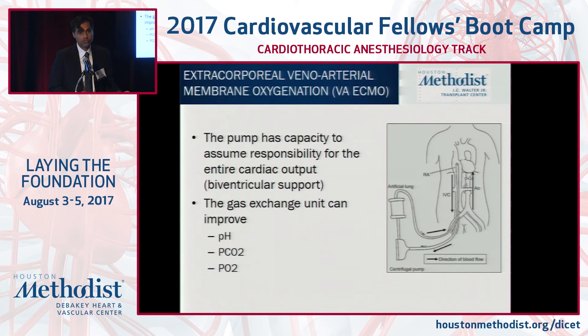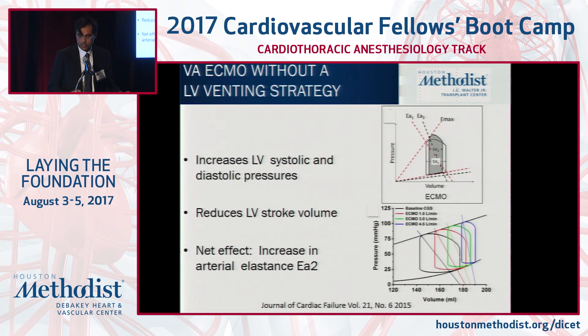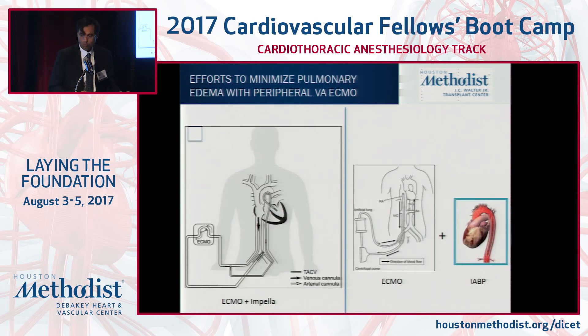Peripheral AV ECMO is the most robust. With an oxygenator and a pump, you take deoxygenated blood from the right atrium and deliver it to the iliac system — similar to Tandem Heart but from the right atrium — and you can improve gas exchange. As you increase ECMO support, LVEDP will increase, so you must vent the LV to reduce pulmonary edema and consider an exit strategy. Many centers couple peripheral AV ECMO with a balloon or Impella device to mitigate that increase in LVEDP.